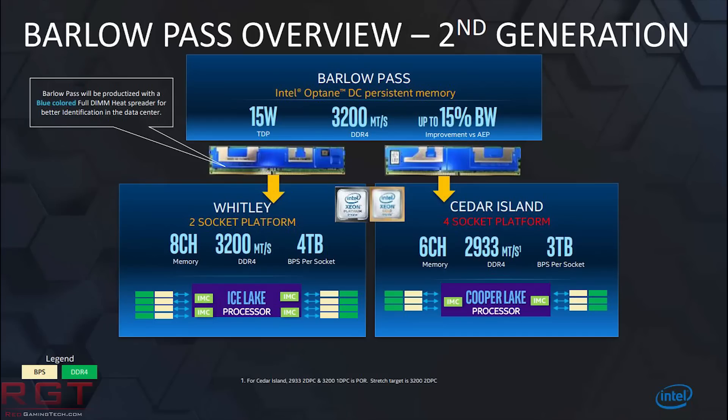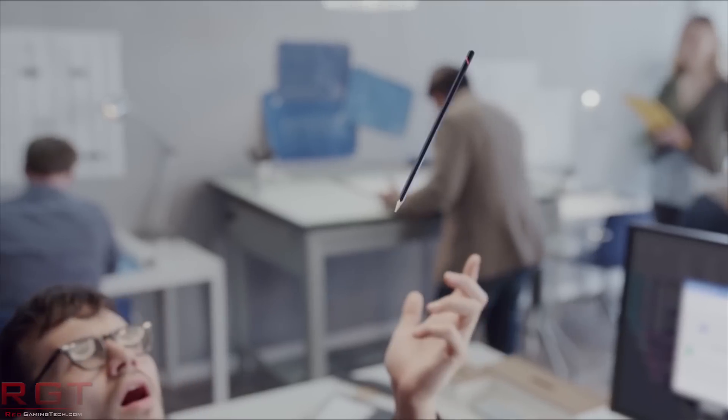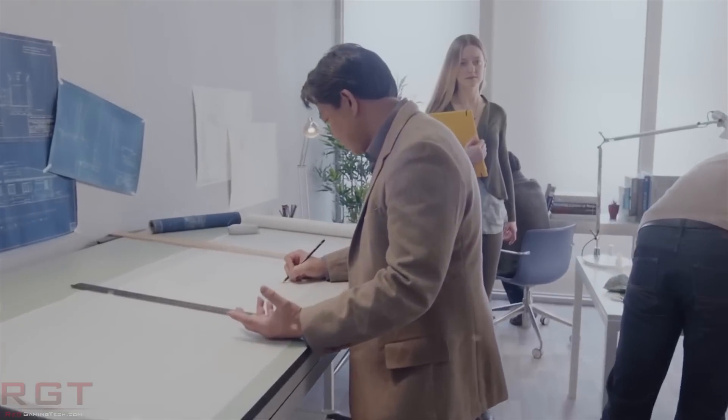It's not the only Intel thing we have — we actually have a couple more items, the first of which is regarding Barlow Pass second generation. We have a leaked slide posted by Komachi over on Twitter. The slide tells us that the upcoming Barlow Pass DIMMs are going to support 3200MTS DDR4 with a 15W TDP. Intel are further saying we're going to be seeing a 15% bandwidth improvement for Optane Persistent Memory for Cooper Lake and Ice Lake, and Barlow Pass will be based on second generation 3D XPoint — a notable improvement over Cascade Lake Apache Pass, which had to downclock RAM to 2666MTS to match Apache Pass.